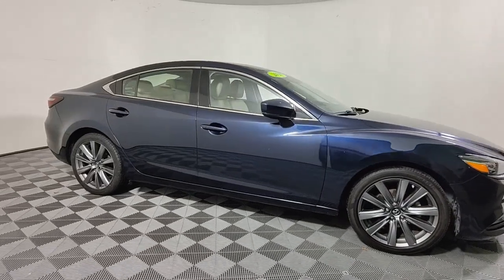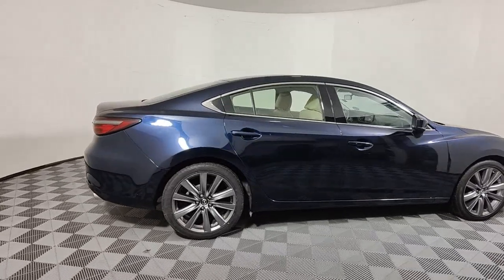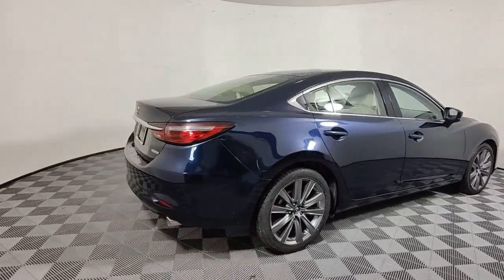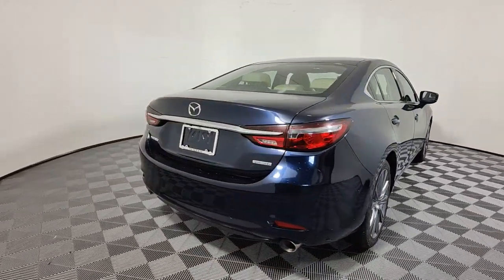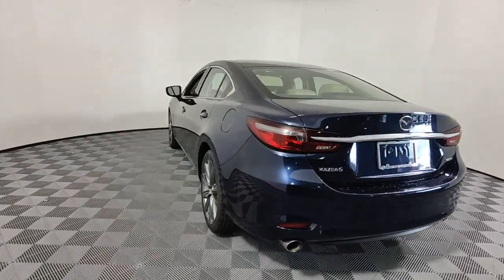Can you see yourself in the 2020 Mazda Mazda 6? This vehicle is an outstanding buy with fewer than 70,000 miles on the odometer. Prepare to fall in love with this striking, family-friendly Mazda 6.